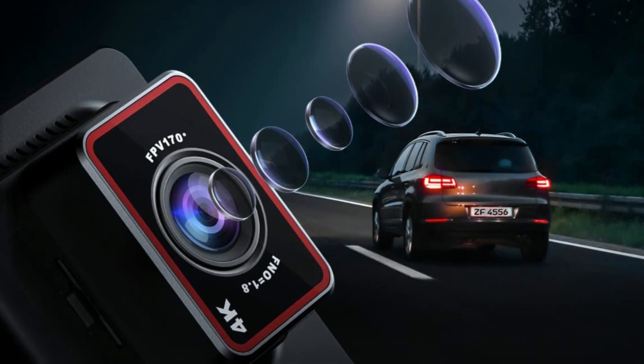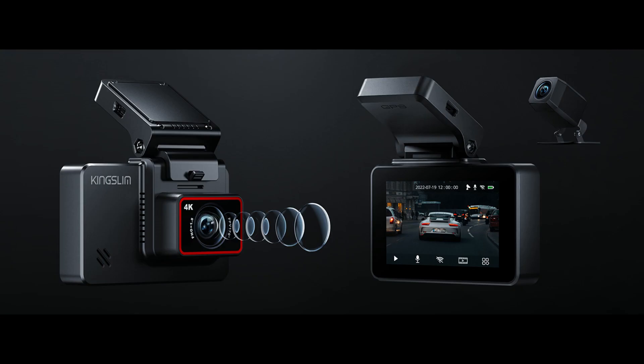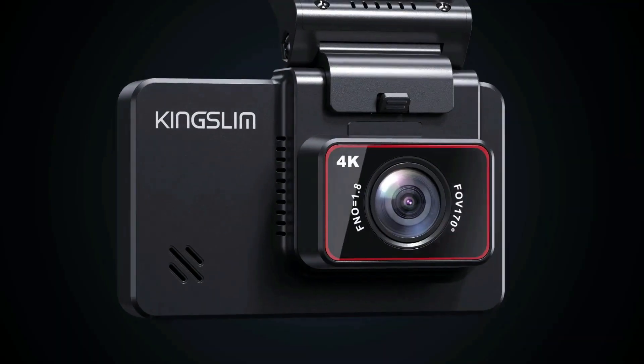This dashcam can record stunning details even in low-light environments. The built-in G-sensor will activate emergency recording and lock the recorded videos when the camera detects a collision. Even if the SD card is full, the dashcam will continue recording with its loop recording feature.